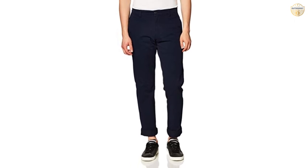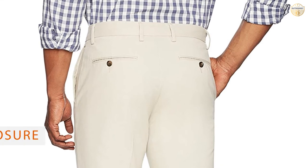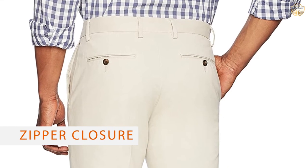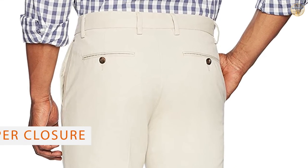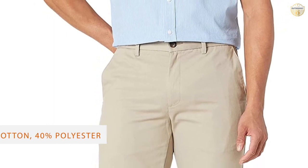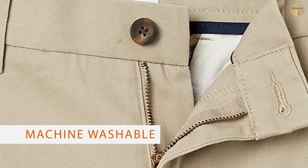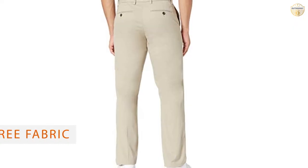Number four: Amazon Essentials Men's Chino Pant. This slim fit chino pant features wrinkle-free fabric, a flat front design, and button-through back welt pockets for a tailored look and all-day comfort. It also includes a zip fly with button closure and side pockets.